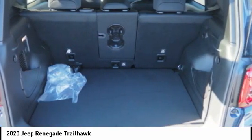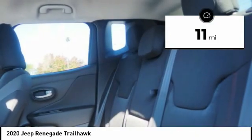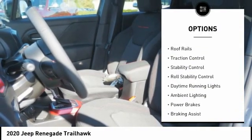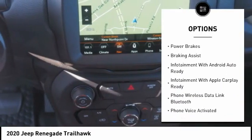This vehicle has less than 100 miles. Here are some of this vehicle's great options: power windows with safety reverse, hill descent control, roof rails, traction control, stability control, roll stability control.